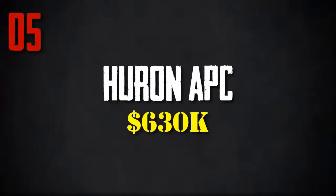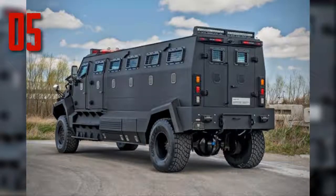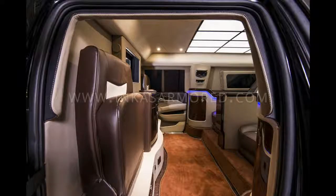Number 5: Huron APC. This vehicle is massive and can withstand heavy ammunition fire, including M-80 ball ammunition and 7.62x51 SC ammunition. The floor can withstand grenade and German ordnance explosions, while a security team member can operate the machine gun turret located on the roof. This armored vehicle is designed more for military defense rather than private use. Still, for the price of a house, it can fit an entire security team inside.